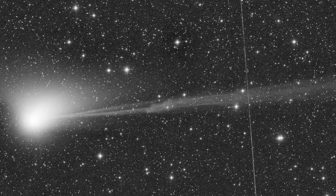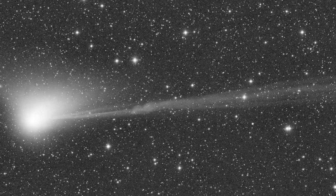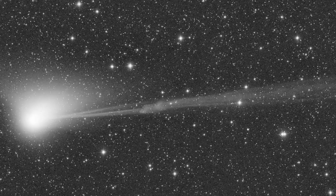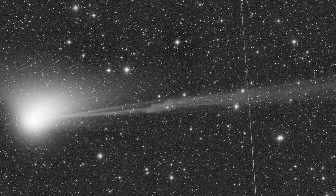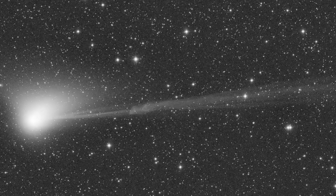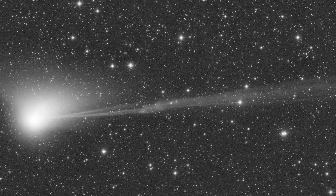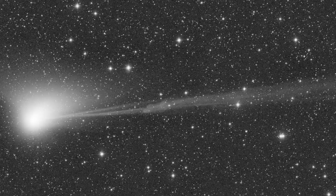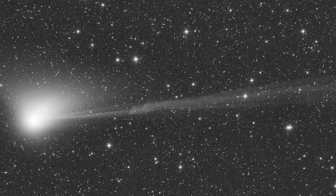When a CME passes directly over Earth, it can damage satellites, trigger auroras, and cause widespread electrical disturbances. And when a CME passes over a nearby comet, the fast-moving solar particles can pinch that comet's tail right off and send it soaring away. NASA witnessed the phenomenon, known as a disconnection event, in 2007 when the Stereo-A spacecraft captured this awesome footage.